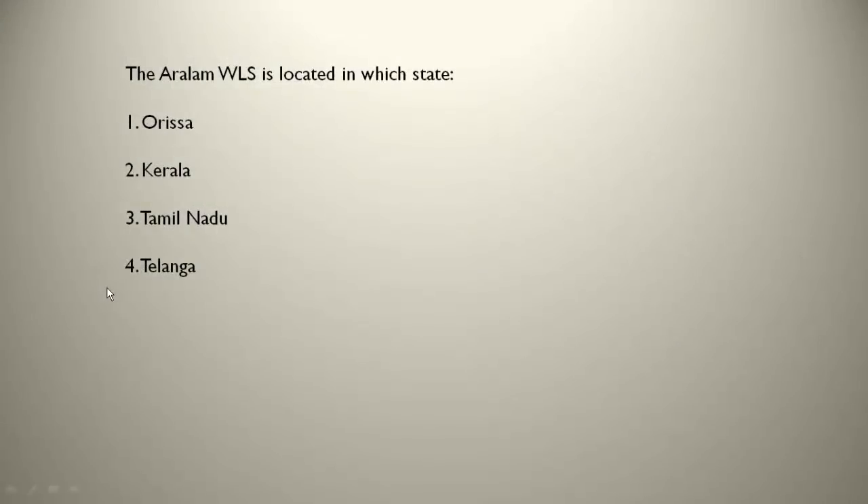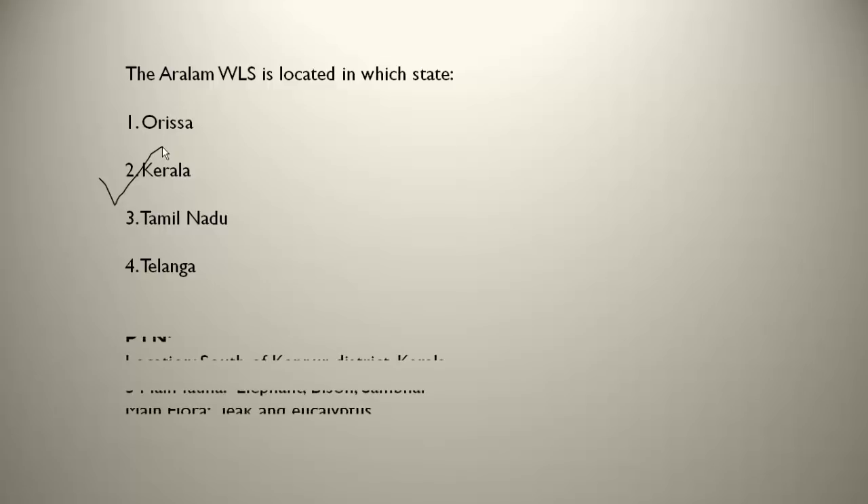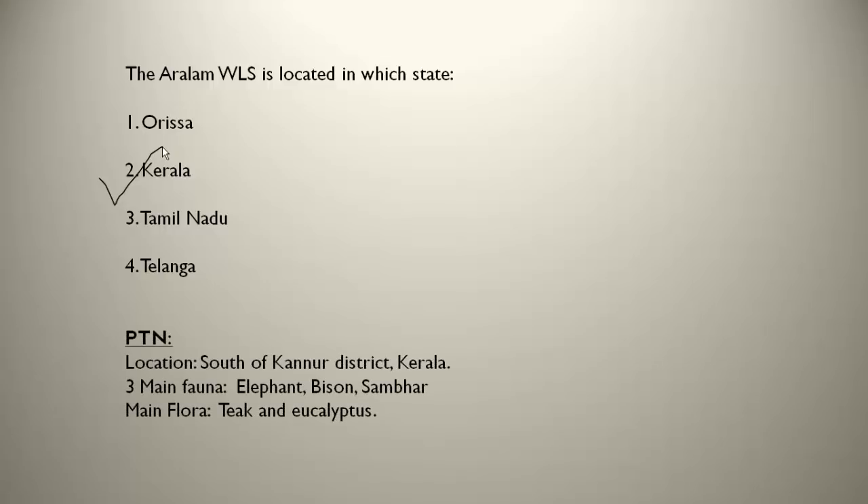The Aralam WLS is located in south India — that is Kerala, in the south of Kannur district. The three main fauna are elephants, bison and sambar. It is also famous for elephants. The main flora are teak and eucalyptus trees. Remember the name: Aralam Wildlife Sanctuary.